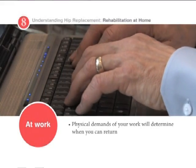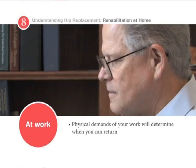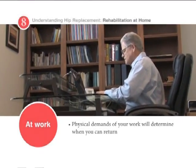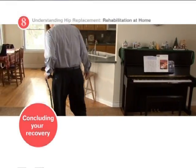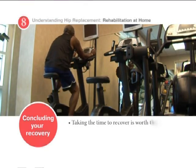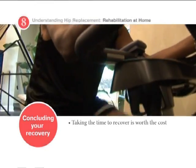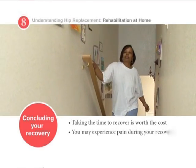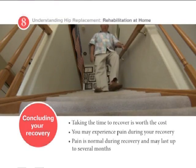An office worker places less stress on a hip than a construction worker. People who do manual labor or tasks requiring squatting or climbing steep stairs may have to discuss vocational counseling with their surgeon. Staying active during recovery will help control your weight and maintain muscle tone. There will be some limitations, but taking the time to recover is worth the inconvenience. You'll need to consult with your surgeon about returning to work, sports, and other recreational activities. It is not uncommon to still experience some pain, because a full recovery typically takes 3 to 6 months.